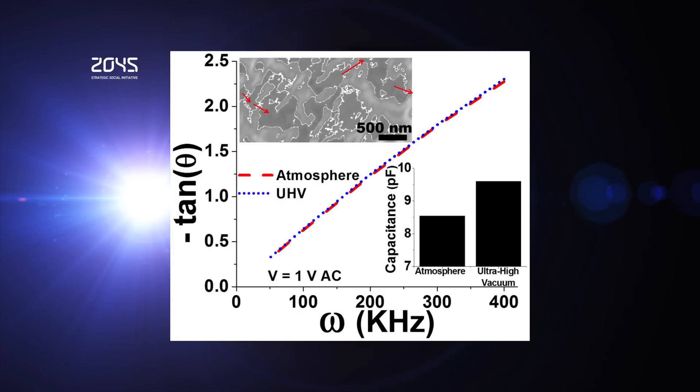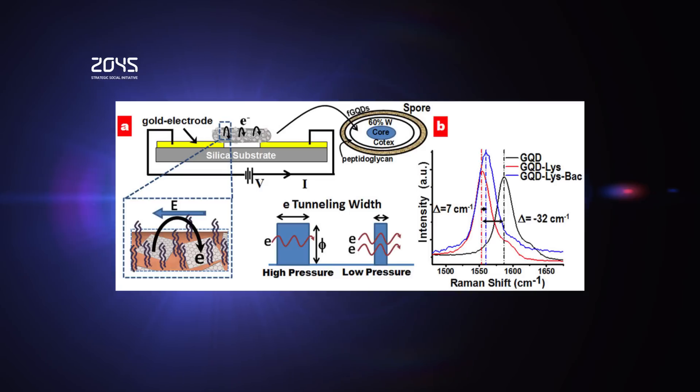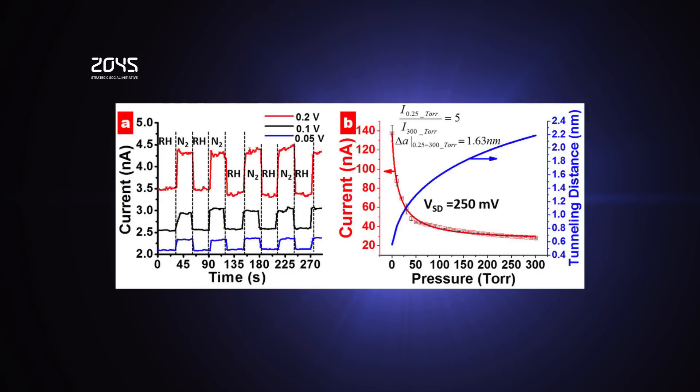Researchers at the University of Illinois at Chicago have created a nanoscale biomicrorobot that responds electrically to changes in its environment. The creation is called NERVE. The cytorobot is built on a bacterial spore — more specifically an endospore, which is essentially a dormant version of a bacterium. Endospores are strong, tough and exceptionally responsive to liquid water, making them ideal candidates for micromechanical manipulation.